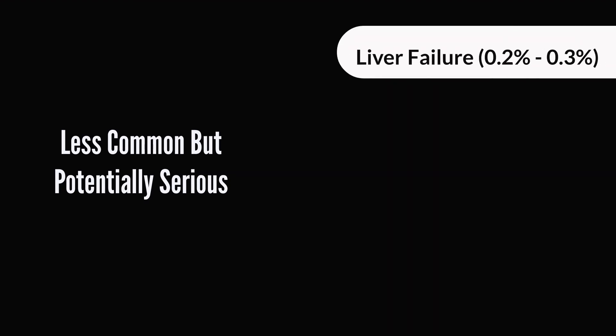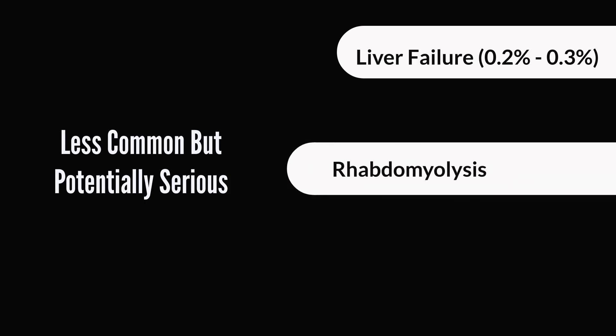Other less common but relatively serious side effects include liver failure. There may be increased liver enzymes up to a point where there is liver failure — this is very rare, occurring in about 0.2% to 0.3% of the population, but it has been documented. Another serious condition is rhabdomyolysis, where the muscle actually breaks down and releases its contents — myoglobin. If this happens, it may result in kidney failure because the kidney is not able to handle all the excess waste, and kidney failure is definitely life-threatening.